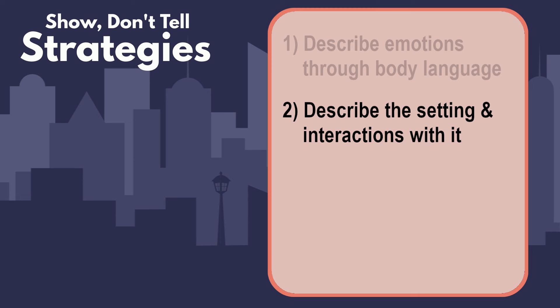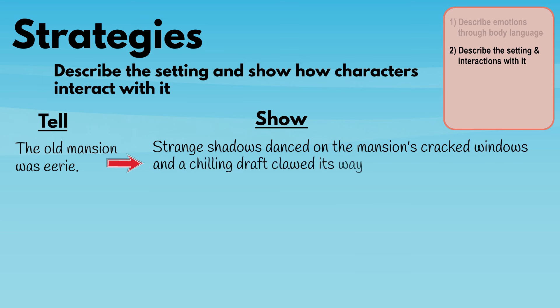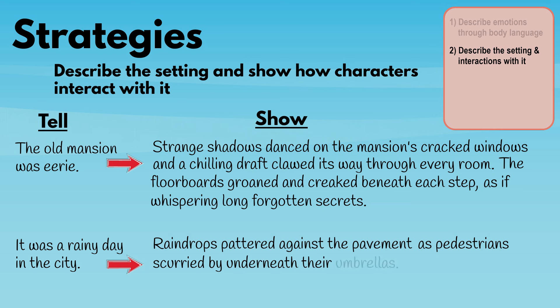Number two: describe the setting and show how the characters interact with it. Instead of simply stating 'the old mansion was eerie,' we might write, 'Strange shadows danced on the mansion's cracked windows, and a chilling draft clawed its way through every room. The floorboards groaned and creaked beneath each step, as if whispering long-forgotten secrets.' Or instead of 'it was a rainy day in the city,' we could write, 'Raindrops pattered against the pavement as pedestrians scurried by underneath their umbrellas.' By including details about all five senses, we can immerse the reader in the story.